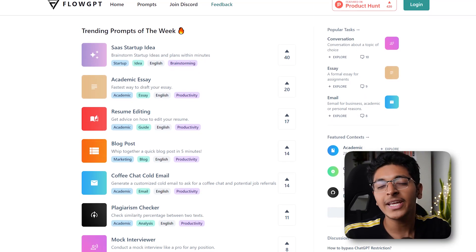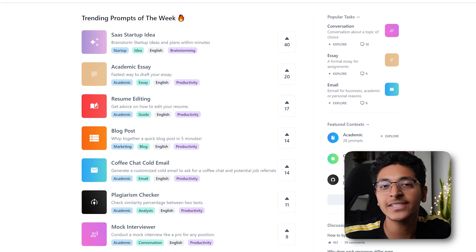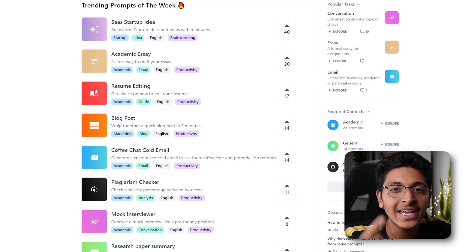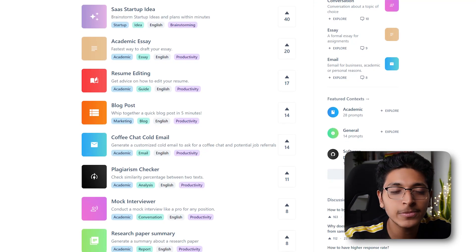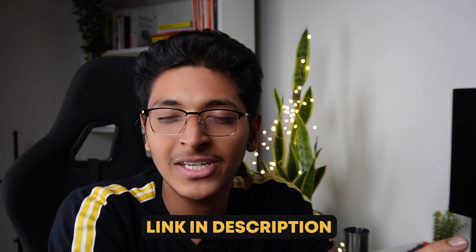There's a website called flowgpt.com which has a list of really interesting prompts you can ask ChatGPT in various domains — be it education, finance, startups, or whatever field you want. It will spit out some really interesting answers. Go check out FlowGPT as well — it will be linked in the description along with all the other tools mentioned. Try out all of these platforms and understand how this technology really works and how it can help you become smarter with your work.